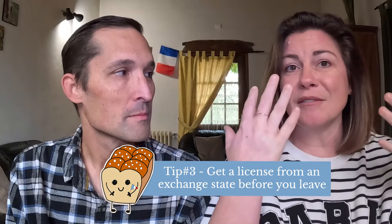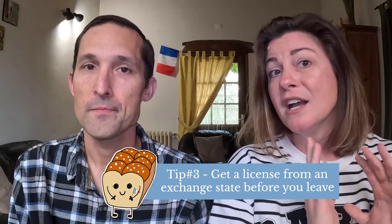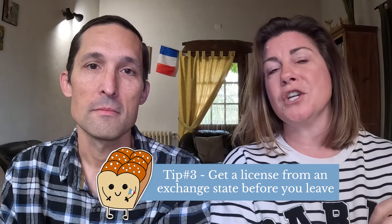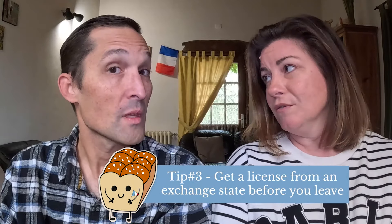One tip for those breaking out in a cold sweat thinking about the driving test: we've heard of people actually moving to another state or changing their address to get a license from an exchange state before they move to France, so they don't have to go through the test process. Every state has a different process, so you'd need to investigate which of the 18 exchange states might work best for you. Be aware that changing your state of residence has implications for voting, taxes, and more — so think about that carefully before setting it up. But it is an option.